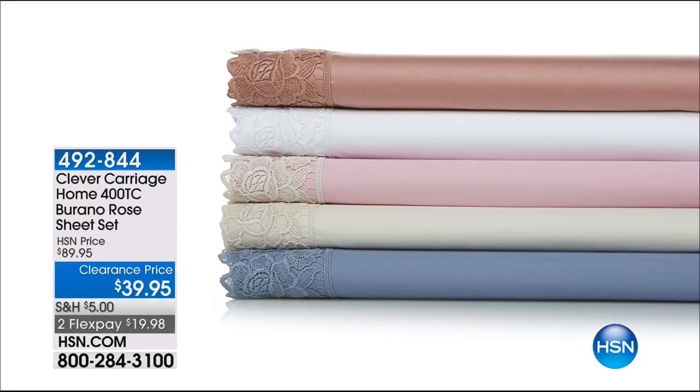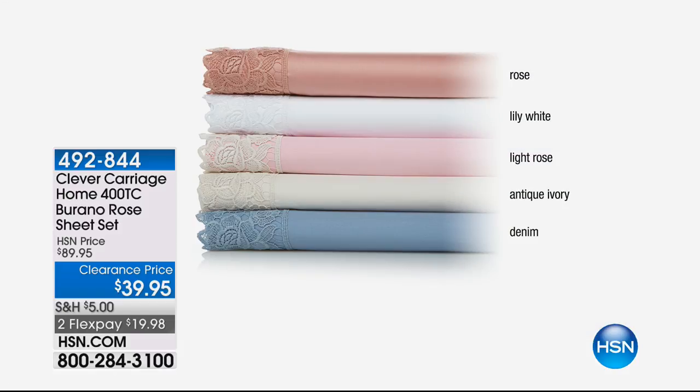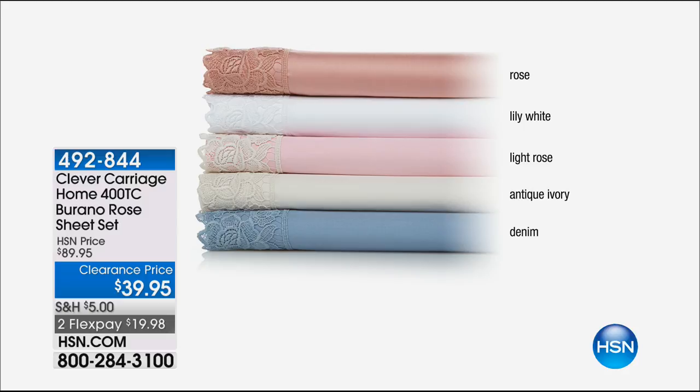We also have 400 thread count sheets from Clever Carriage on sale in a big way — $50 off. There's rose light, lily white, light rose, antique ivory, and denim. Those were normally $89.95. They're 400 thread count cotton. Tonight they're $39. It's also on FlexPay. Beautiful lace border detailing, and you get the sheets — both the top and the bottom — and the pillowcases as well.